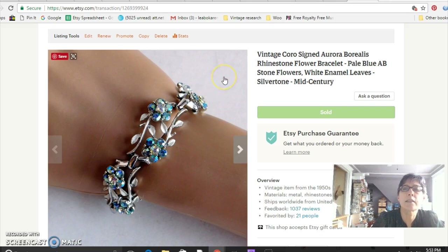This is a Coro bracelet. Coro and Trifari and the like continue to sell pretty well, especially if they're really nice pieces. This one has aurora borealis rhinestones in a really pretty pattern. I got it from one of my sisters-in-law and sold it for $28.